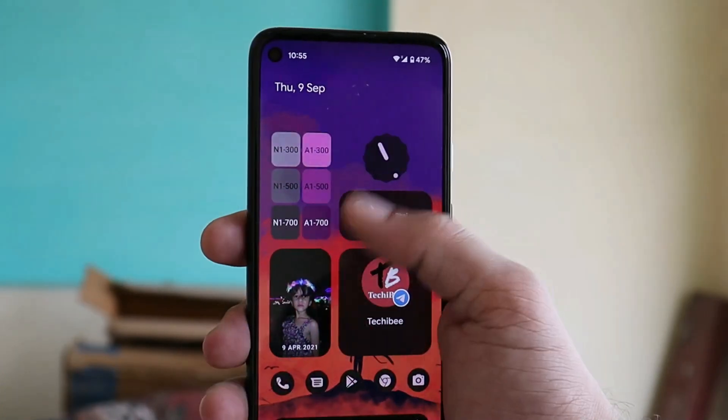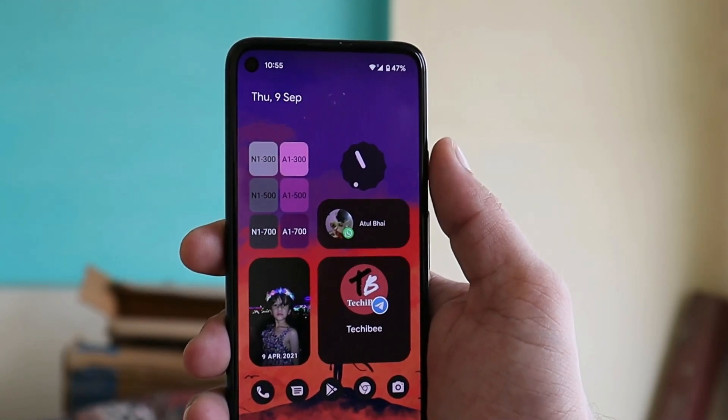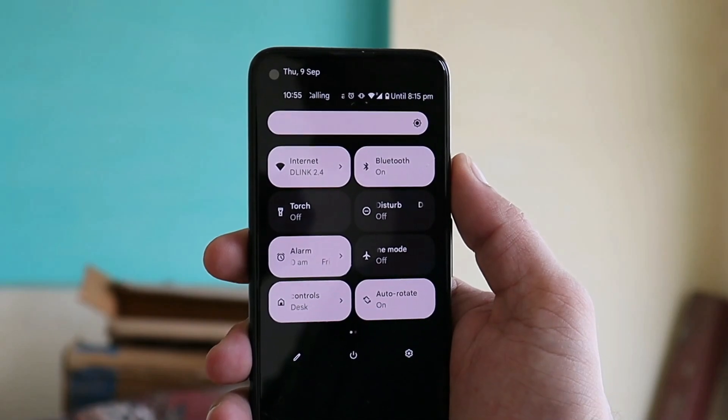Those were the few new additions and changes I could find in Beta 5. If I discover anything new, I'll let you know in an updated video. This was a quick look at the latest build of Android 12 Beta 5. If you have any questions, let me know in the comment section below. This is your friend Ashok signing out — see you guys in the next video.